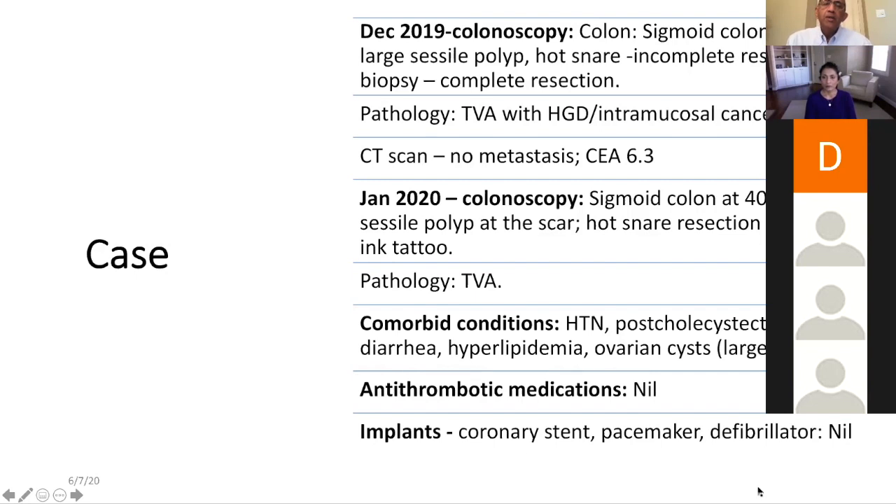He brought her back and the repeat exam in January showed a sessile polyp, a small polyp of 7-8 millimeters near the scar. He used a hot snare and resected it completely — the report says complete resection. This time the pathology came back as tubular villous adenoma, again confirmed by our group at MD Anderson.